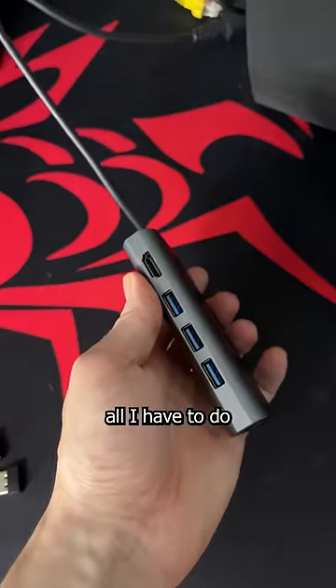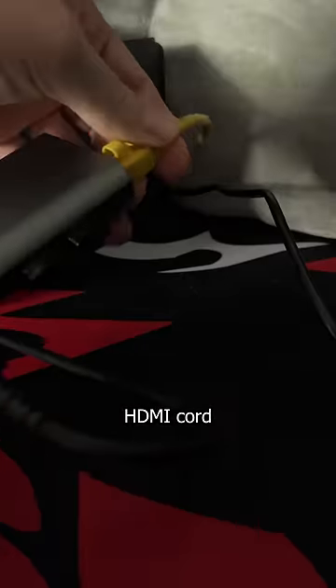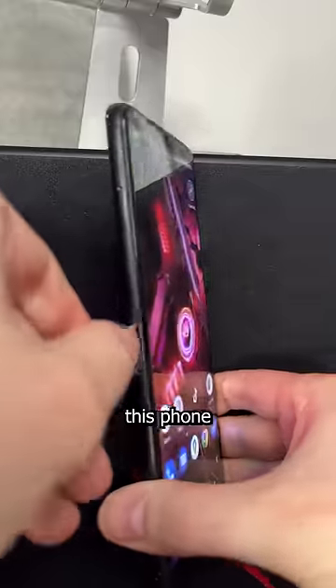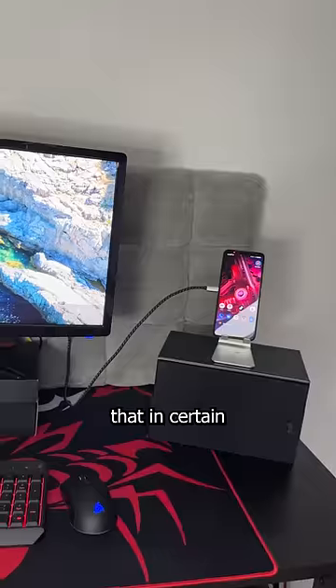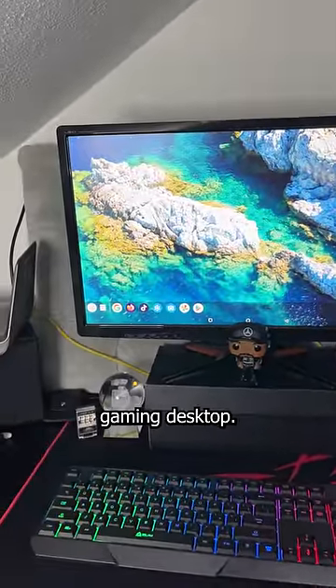With this USB-C hub, all I have to do is plug in my wireless mouse, wireless keyboard, Ethernet cord, HDMI cord, and finally, the charger. Click in my USB-C extender cord to turn this phone into a computer that, in certain tasks, performs better than my $4,000 gaming desktop. Seriously.